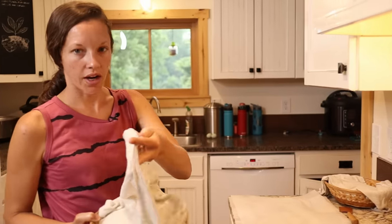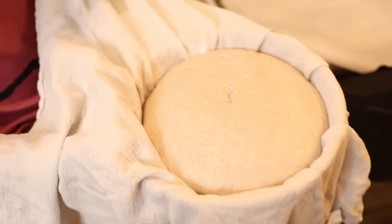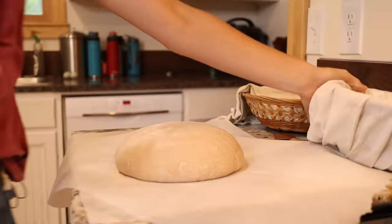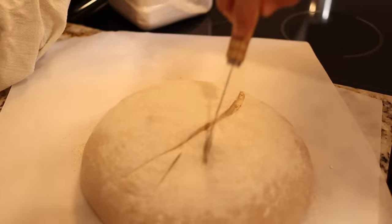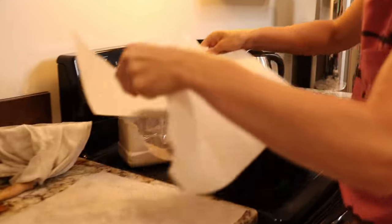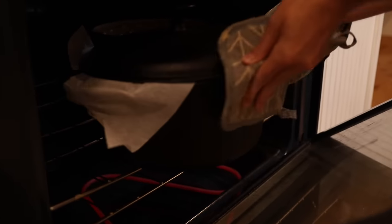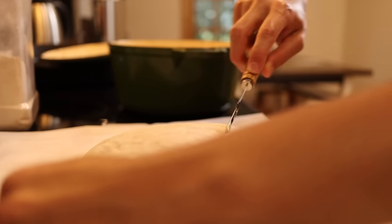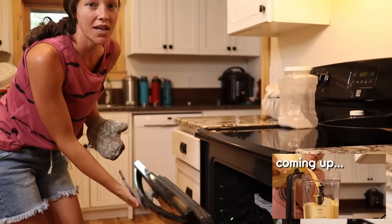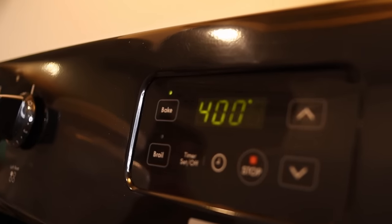This bread has been in the fridge overnight — its last rise happens in the fridge. I have two Dutch ovens that have been in the oven for about 30 minutes at 400 degrees. You want to put your bread into a preheated Dutch oven. This is called a bread lame, and I like to just cut right down the center of my bread. I'm going to bake this bread for 20 minutes with the lid on and then another 15 minutes with the lid off. The lid on helps the steam to build up inside the Dutch oven and it makes the bread go poof, and then when you take the lid off it browns nicely.